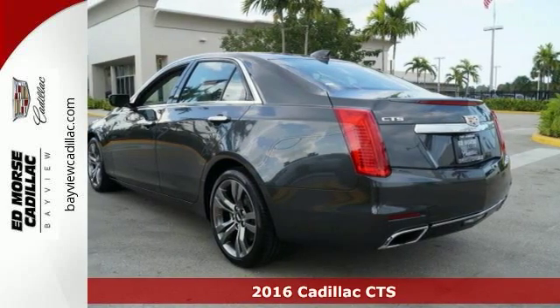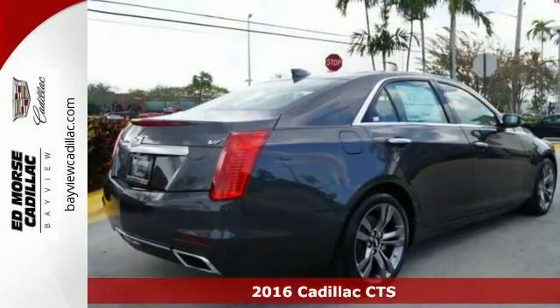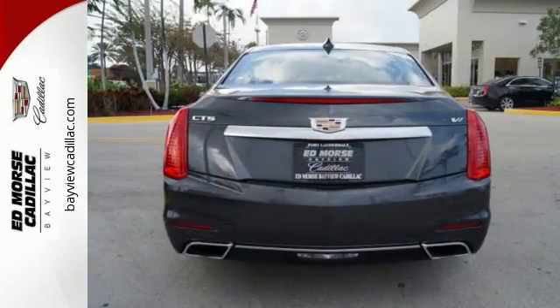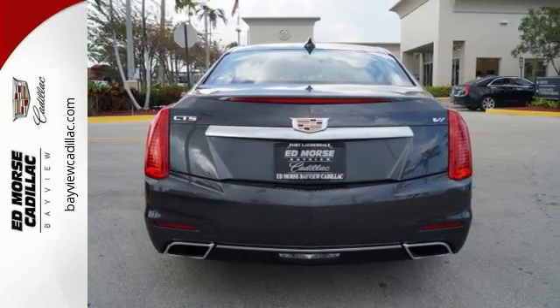Here's a 2016 Cadillac CTS. Even when standing still, this beautifully sculpted CTS looks to be in motion. Its powerful engine and 8-speed automatic transmission were honed on the racetrack and are part of a smooth and tight drive.